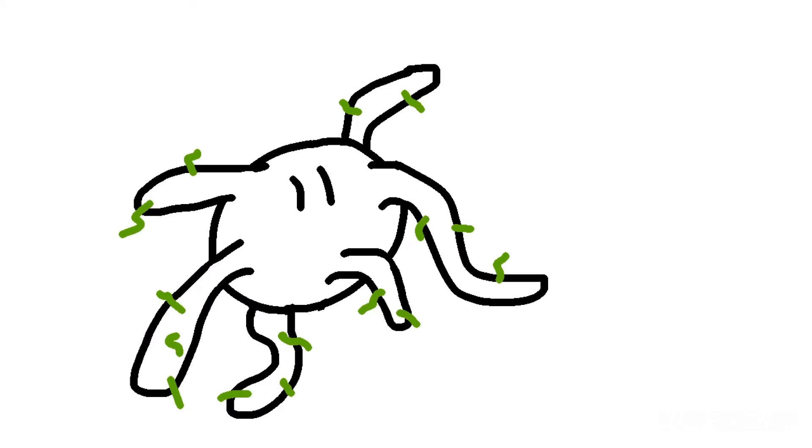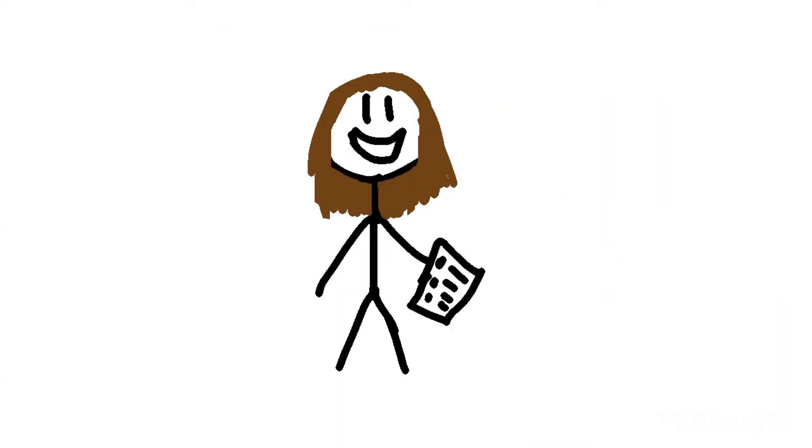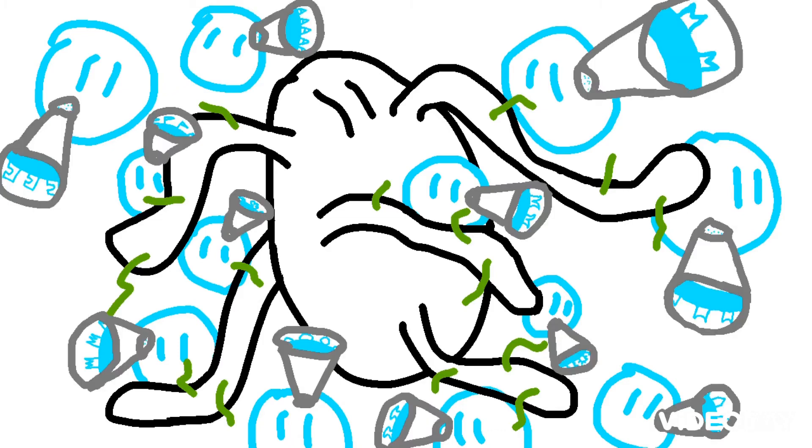They display these antigens on their surface and head to the nearest lymph nodes. Lymph nodes are like the heart of the immune system. Millions of immune cells are stored here, awaiting battle orders. Most cells here are T and B cells. When a dendritic cell gets to the lymph node, it brushes past T cells, looking for one that can bind to the fragments on its surface.